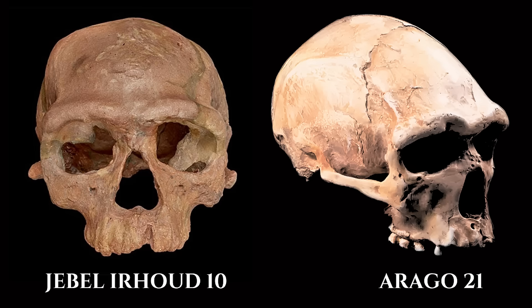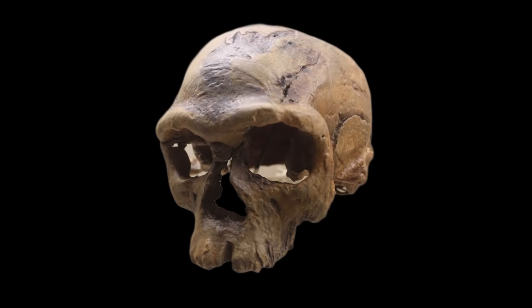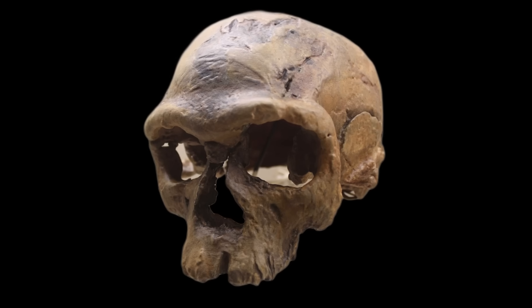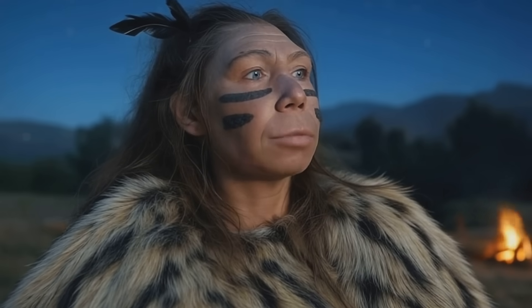Among the most intriguing revelations in paleoanthropology are discoveries of Asian archaic human skulls that exhibit Neanderthal-like inner ear structures, despite lacking other hallmark Neanderthal traits. One striking example comes from the Shujiayao 15 specimen from northern China, dated to roughly 100,000 years ago. Although its external morphology is more generalized and lacks the mid-facial projection or brow ridge patterns typical of classic Neanderthals, CAT scans revealed that the bony labyrinth — the semicircular canals and cochlea — were strikingly similar to those of European Neanderthals. This suggests either gene flow from western Eurasian populations into East Asia, or convergent evolution of balance and motion systems in similar environments.